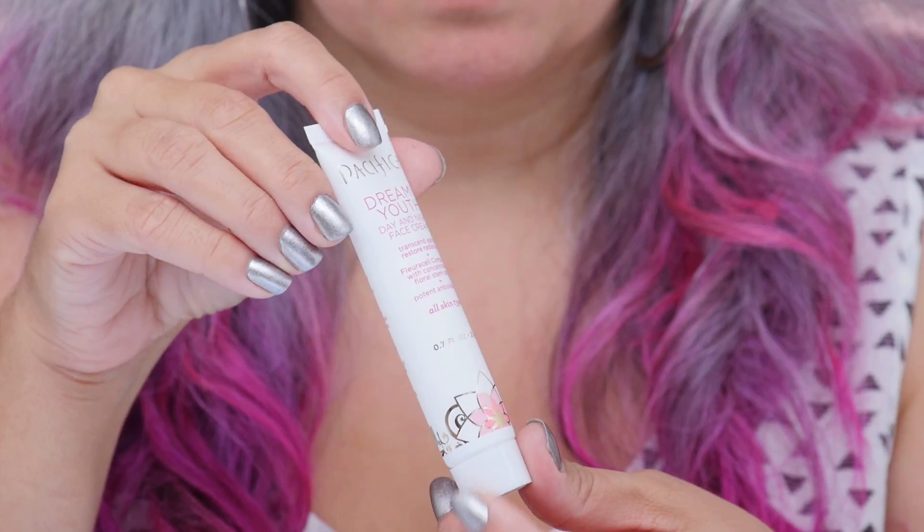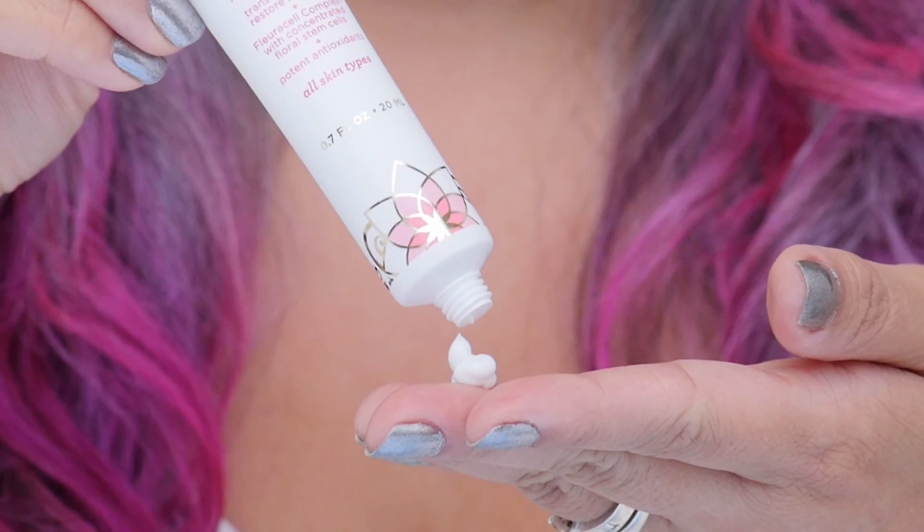Finally, my skin needs to be moisturized for the glowy makeup look, and I'm going to use this everyday moisturizer on my skin. This dreamy youth day and night face cream is packed with antioxidants; it's a perfect everyday moisturizer and it doubles up as a night cream.